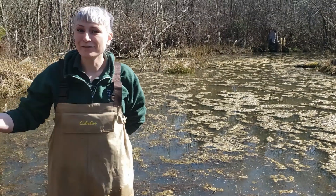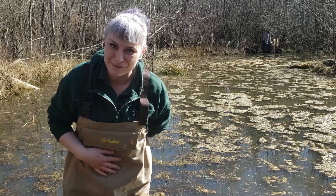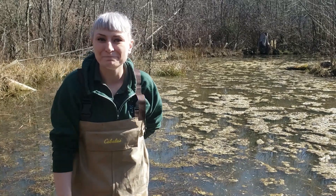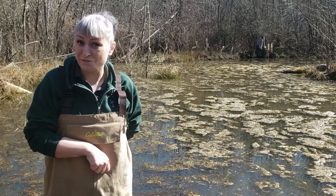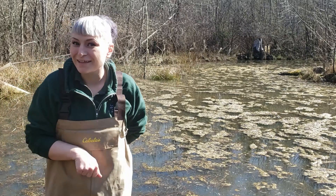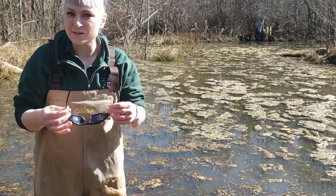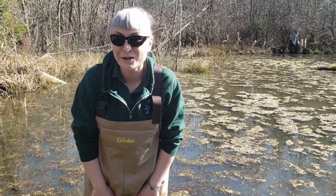Now this is a male and this is his breeding call. He is calling to attract a female to this pond in hopes that she will breed and lay eggs with him. This pond is currently filled with egg masses, and you might even find some egg masses close to home as well. Now we're going to move really slowly and really quietly and have a look at some of the egg masses in this pond. I'm going to put on some polarized sunglasses to help me view them — let's have a look.